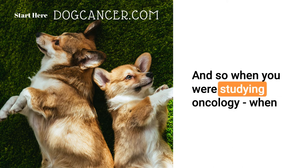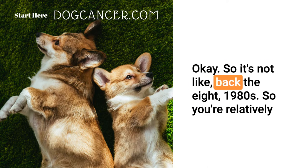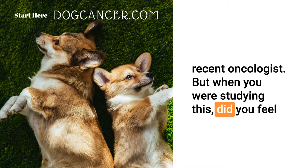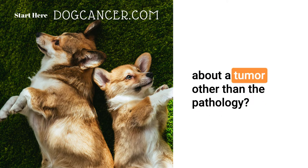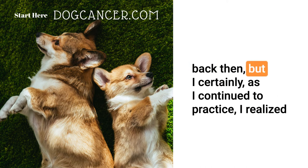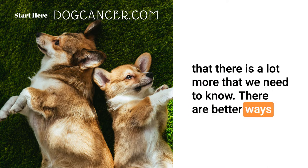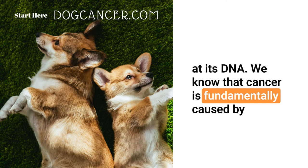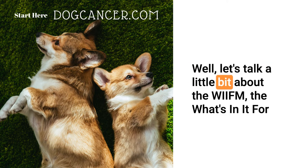This is equipping veterinarians with another tool to better treat their patients. You're a boarded oncologist — when you graduated in 2006, did you feel a limitation by not knowing this type of information about a tumor beyond pathology? Yes, and I don't feel like I appreciated that limitation way back then. But as I continued to practice, I realized there is a lot more we need to know. There are better ways to characterize cancer, and that's by looking at its DNA. We know cancer is fundamentally caused by mutations in genes.